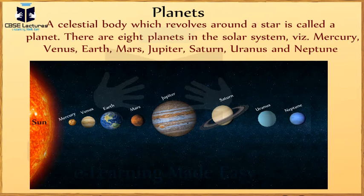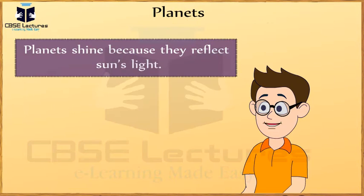Very good. Planets have no light of their own, still they shine. Do you know why? Planets shine because they reflect the sun's light.